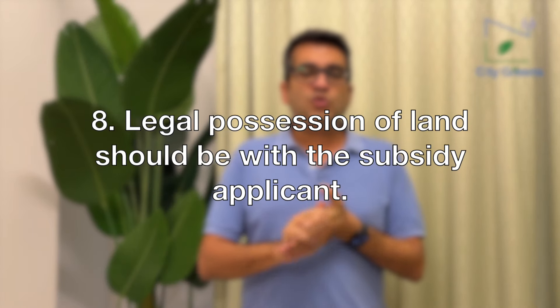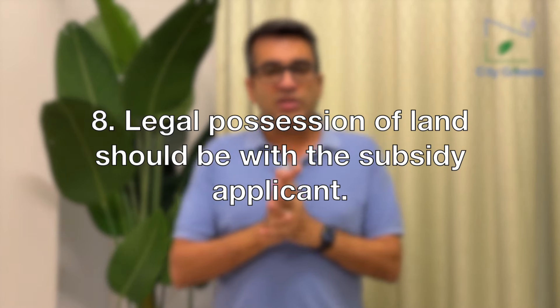Point number nine: the time this entire process takes. The process may take between two to three months. When you are starting your project plan and financial or cash flow plan, understand that applying for subsidy will take two to three months to complete. Budget for that and then move forward.